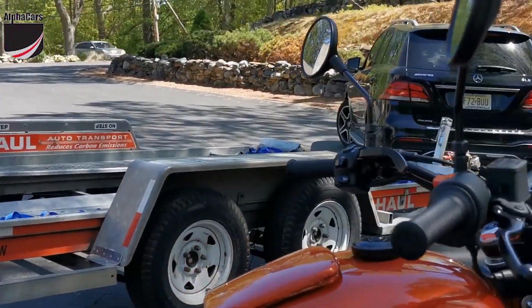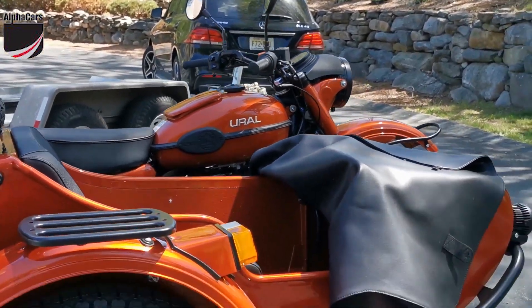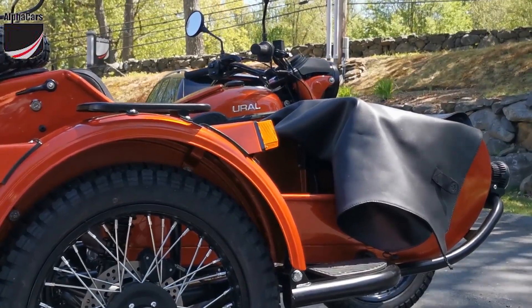So this Ural is going to New Jersey, and it's going to bring a lot of joy to its owner.